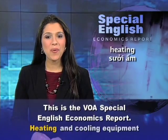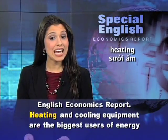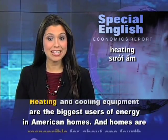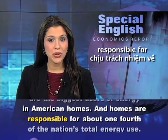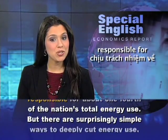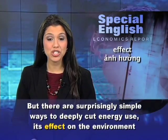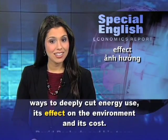This is the VOA Special English Economics Report. Heating and cooling equipment are the biggest users of energy in American homes. And homes are responsible for about one-fourth of the nation's total energy use. But there are surprisingly simple ways to deeply cut energy use, its effect on the environment, and its cost.